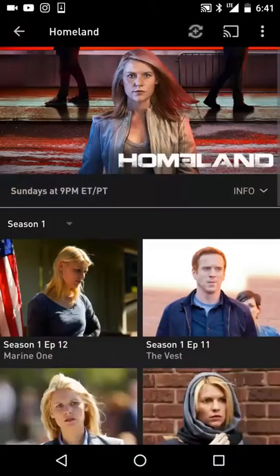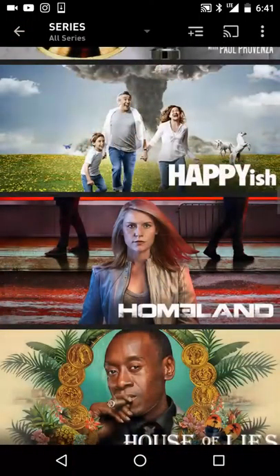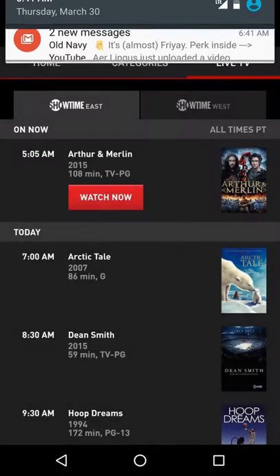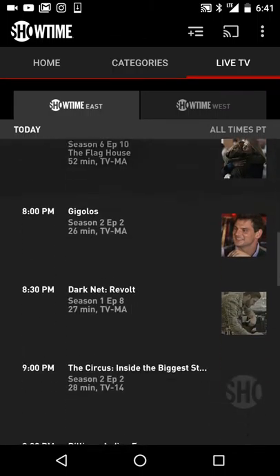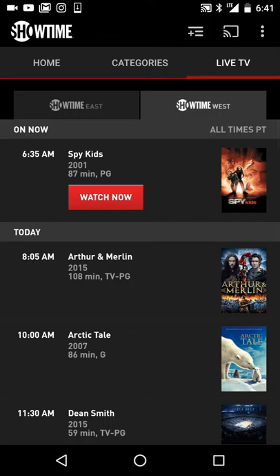The one thing I will say that Sling TV and Showtime really, really differ is that Showtime actually lets you watch live TV from the East Coast to the West Coast — Showtime East and Showtime West. They break it down to what's playing on the East Coast and what's playing on the West Coast, and you can watch it live streaming, which I think is really cool. For example, if I want to watch Arthur and Merlin on the East or Spy Kids on the West, I can click on it right now — and boom, right there.